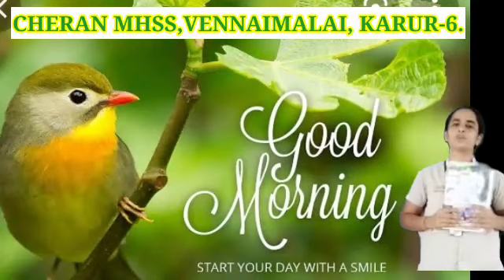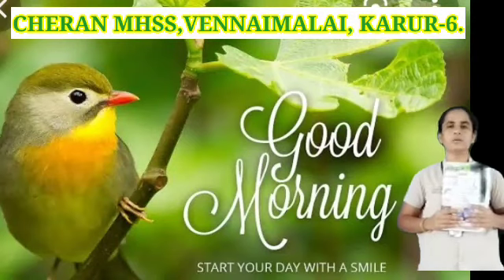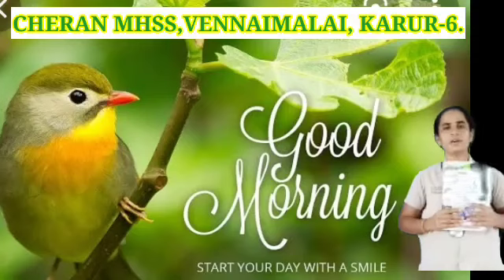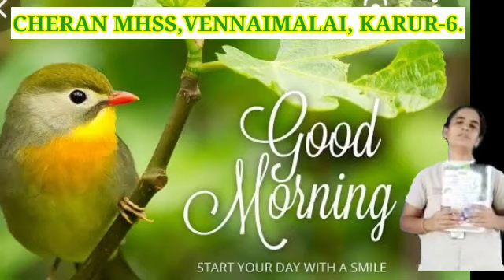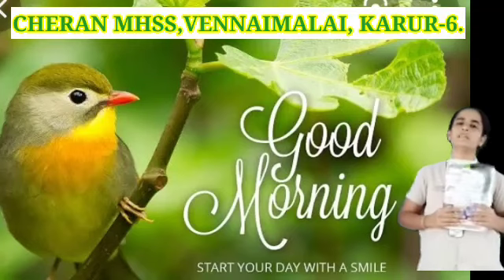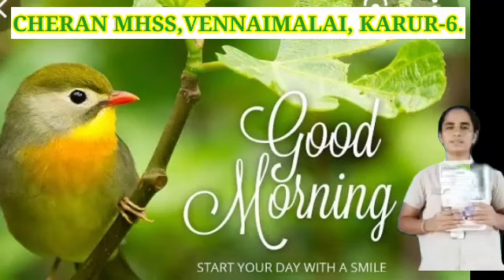Hello children, good morning, how are you? Are you all fine? Are you all safe? Good evening. We have completed the portions of our first half exam, and we have started our revision also.